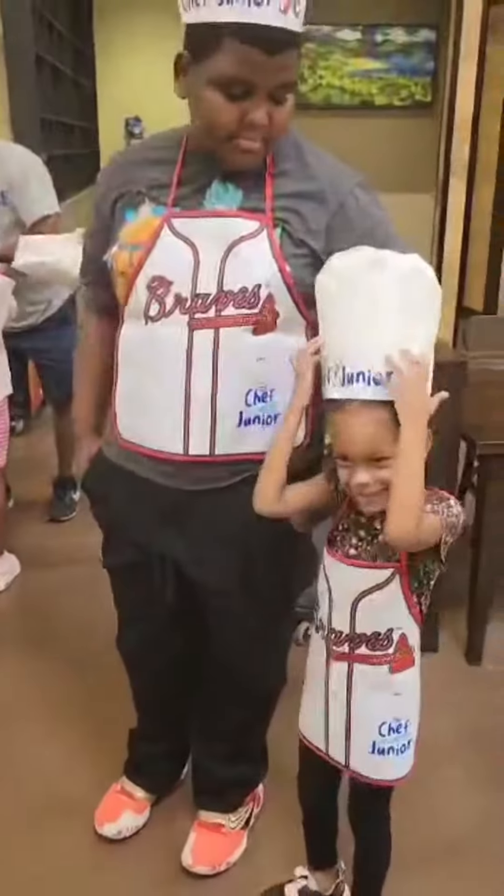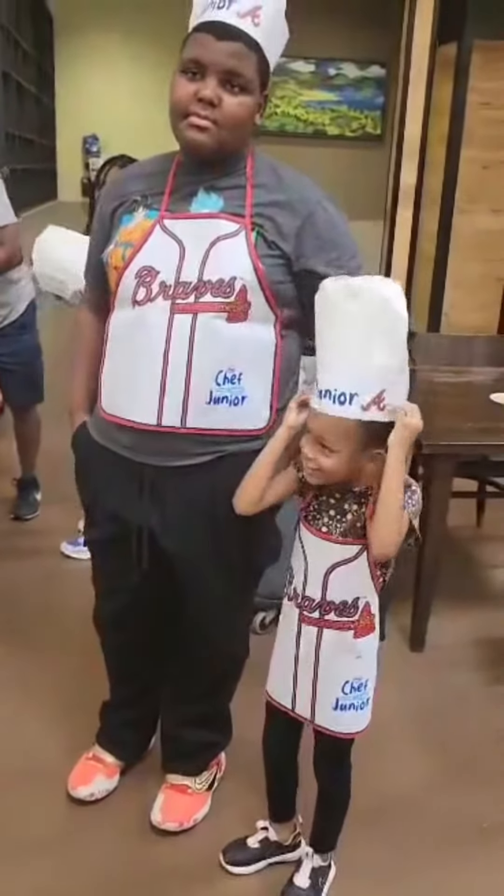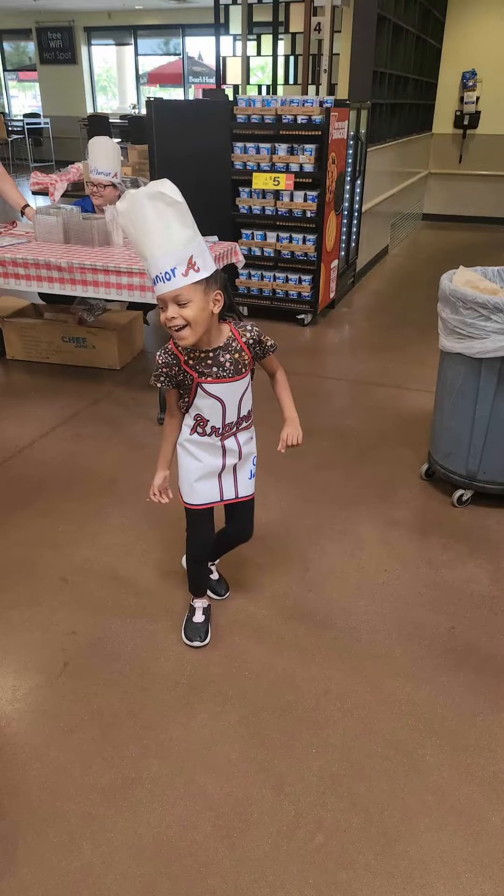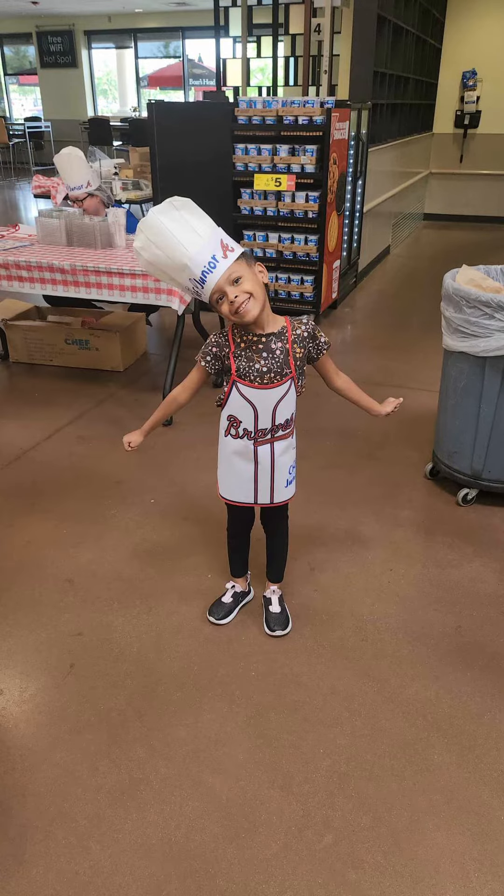My kids thoroughly enjoyed this class. I will say that they didn't get to really cook — it was kind of just assembling already cooked items. However, for $7 and to get out the house, you can't beat that. The kids enjoyed it and I would definitely do it again.